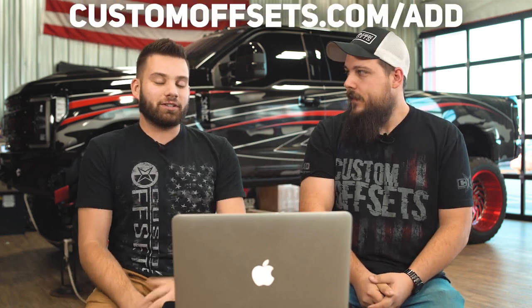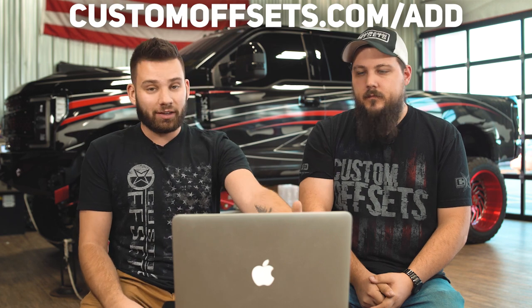If you guys want your vehicle featured on an episode, you can add it to the gallery at customoffsets.com/add. If you don't know what the gallery is, it's where we have all the specs for all the vehicles, for all the things you need to make your stock truck look like one of these. Wheels, tires, suspension — customoffsets.com.